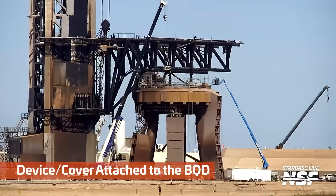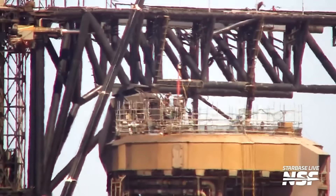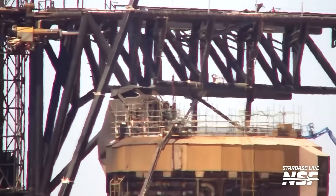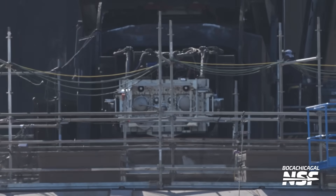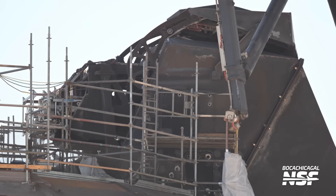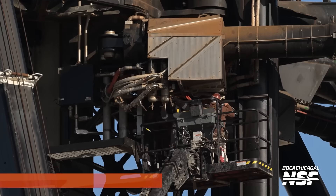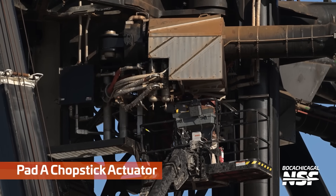Device or cover attached to the booster quick disconnect — a tough one there because we got some heat haze. What's going on? Is that like a protective thing or an adapter of some sort? Or does it clean it off? Mary gets a nice up-close shot. It almost looks like it can seal it — maybe it's for testing purposes. Sometimes we've seen tape and covers on it, and they do tests and the covers will blow off sometimes. I wonder if this is more of a fixture to protect those pipes from fog, sand, humidity, and all that sort of stuff inside the pipes.